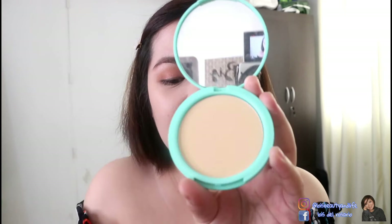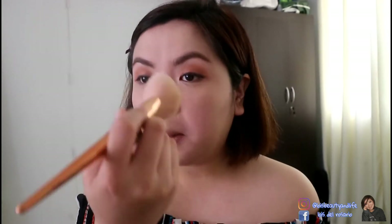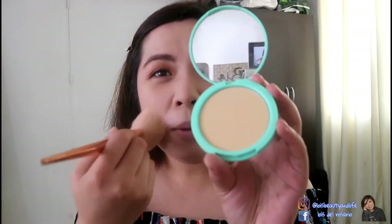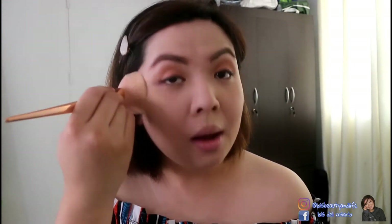I'm going to set my face with this face powder from Crayons — the Crayons Pressed Powder in the shade Fairlady. I apply it on the T-zone or all over the face. This pressed powder actually has good coverage — almost like a powder foundation.